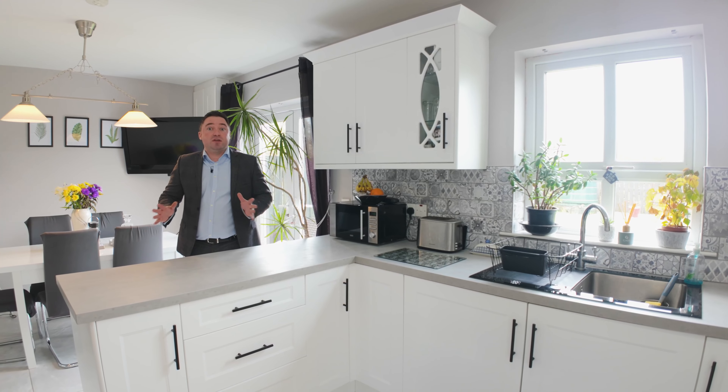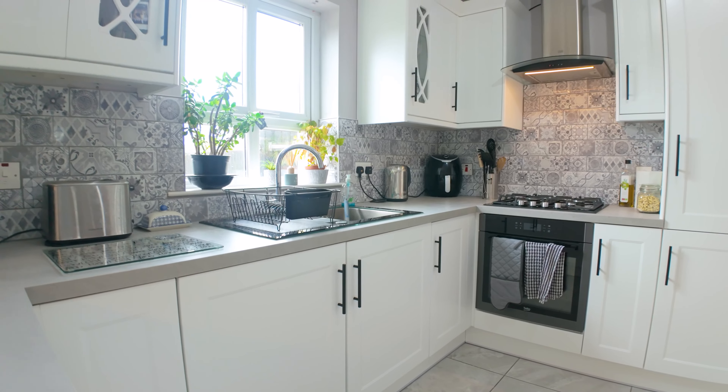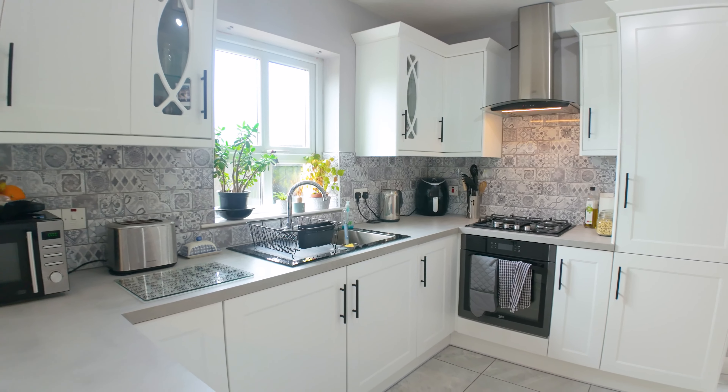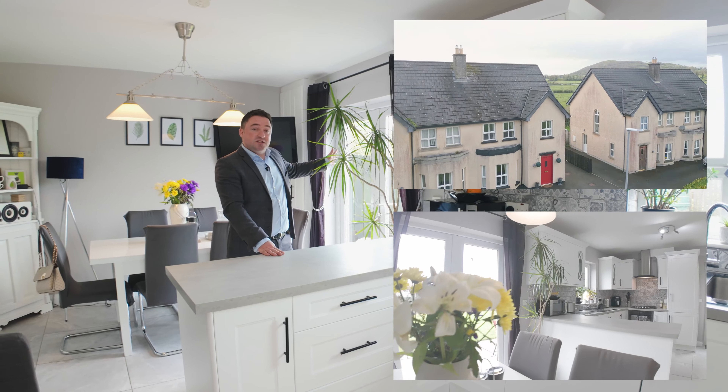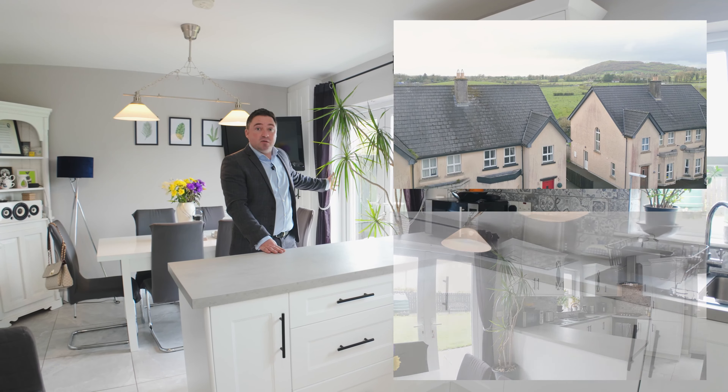Inside this property we have stunning finishes. You've got a gorgeous kitchen, well-presented, open plan with the dining area that leads through the French doors out to a gorgeous south-west facing garden with views over Knockninny Rock.